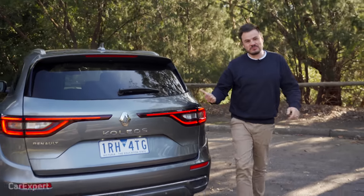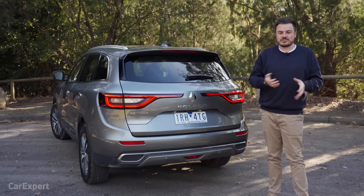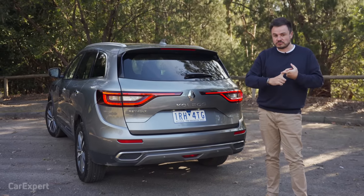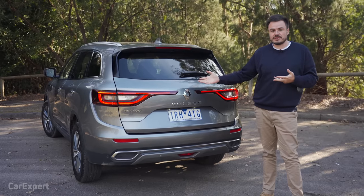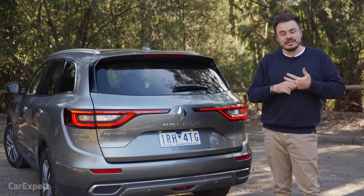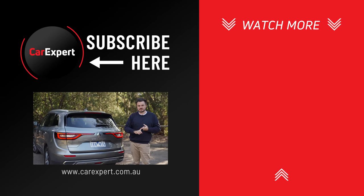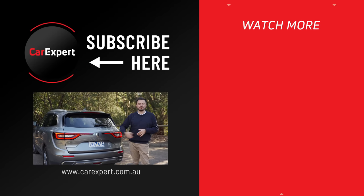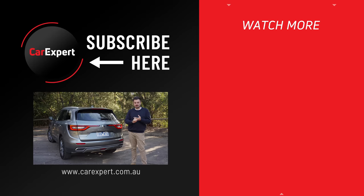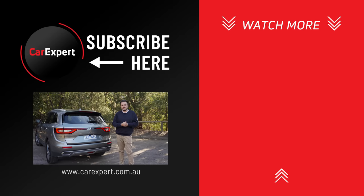So the Renault Koleos — I'm actually pretty impressed. I wasn't expecting it to be as good as it is, especially sharing a platform with the X-Trail. They've done a really good job with the ride compliance and standard equipment — it comes loaded with everything despite being just one up from the base model. It is let down by the infotainment system, but Apple CarPlay and Android Auto fix most of that. Let me know in the comments whether you've bought a Koleos and what you think of it as a long-term proposition. If you found this video useful, hit like, subscribe, and press the bell icon. Until next time, take it easy.